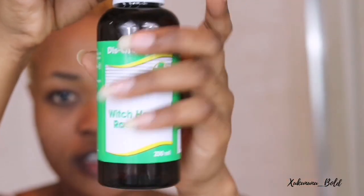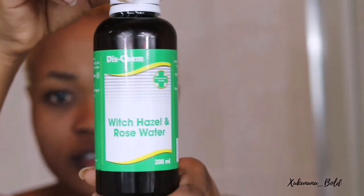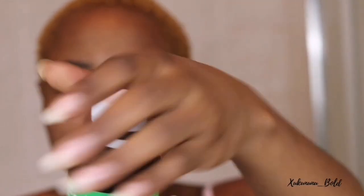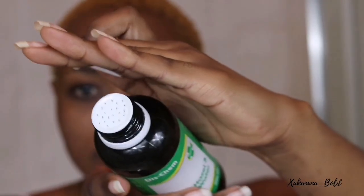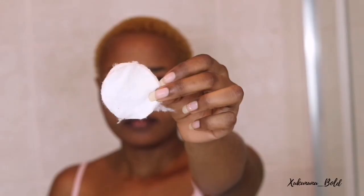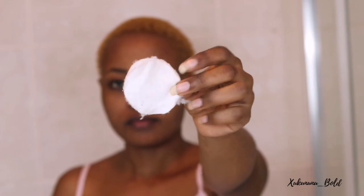The next step is witch hazel and rose water. It minimizes pores, reduces inflammation, fights acne, is a healing agent, and removes blemishes. During winter my face gets really dry, but this is so hydrating and it even smells good. I use it with a cotton pad to make sure I'm applying it as a toner.